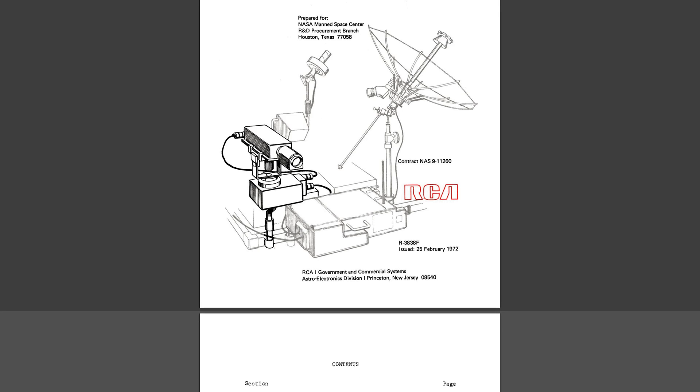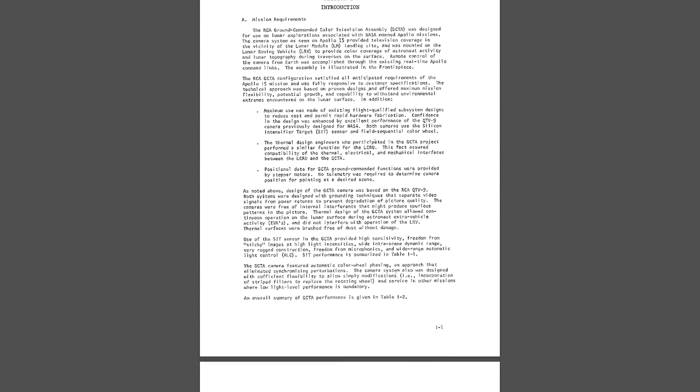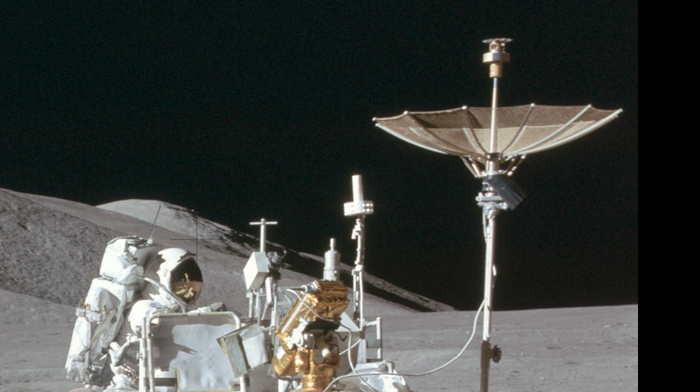RCA actually produced an extensive 70-odd page assessment following Apollo 15, documenting the overall performance and areas for improvement on future missions. It's ultimately remarkable just how much assessment, documentation, and revision went into every tiny aspect of the Apollo program. Back to the camera itself: there was a cable running from the camera into the TCU, which allowed power and command signals to be passed to the camera. The TCU was fitted with two stepper motors and clutches — one to adjust the tilt and one to control the pan. The TCU was hooked up to the rover's batteries for power and also its radio system, allowing command signals to be received from mission control to activate the stepper motors and move the camera.